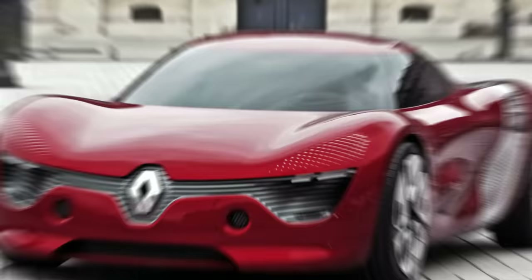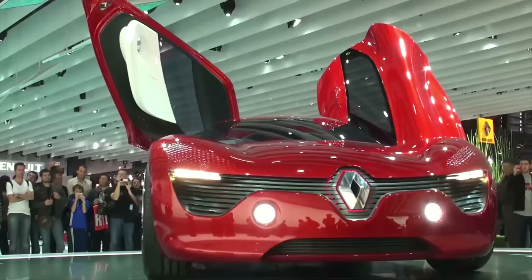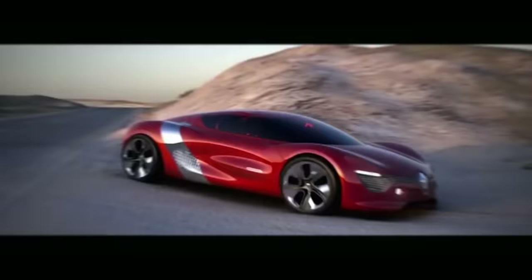The Renault Desire is an electric concept car that was introduced at the 2010 Paris Motor Show. It is a two-seat coupe with a really modern design, outstanding interior with luxurious white tones, inverted butterfly doors, and outstanding red paint.